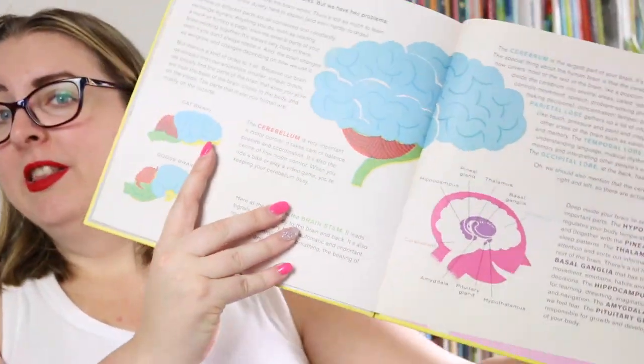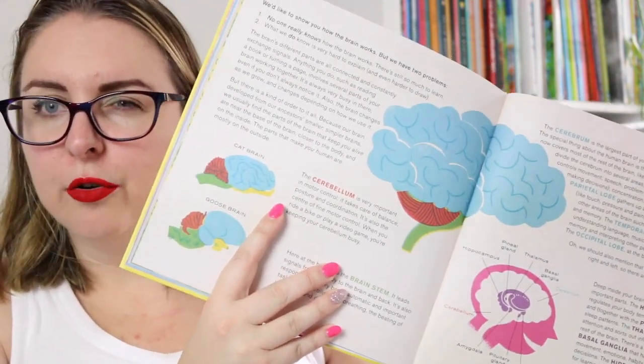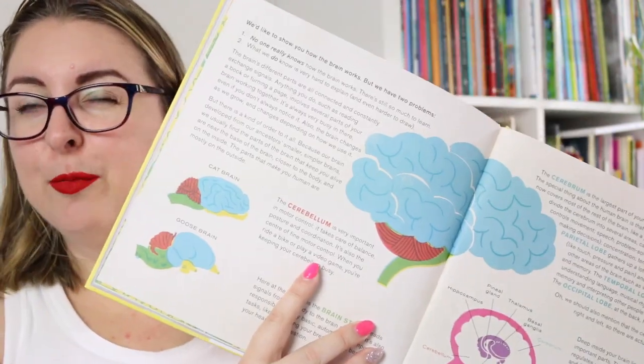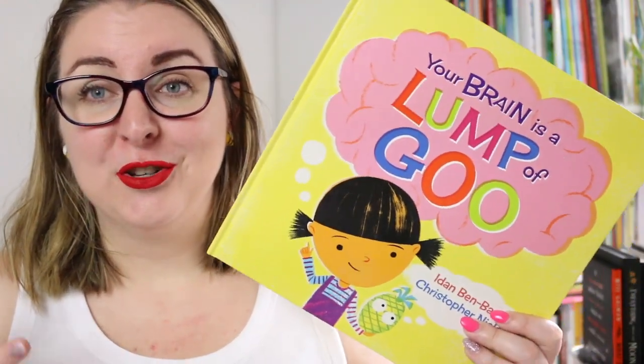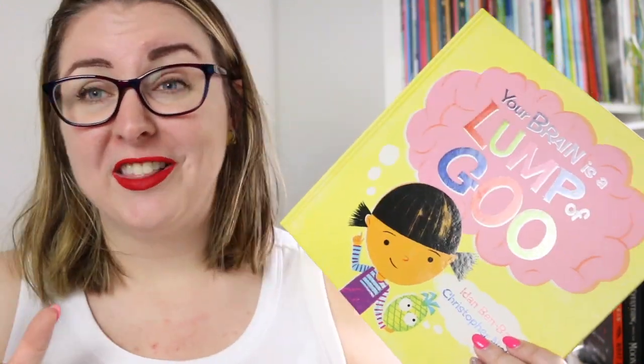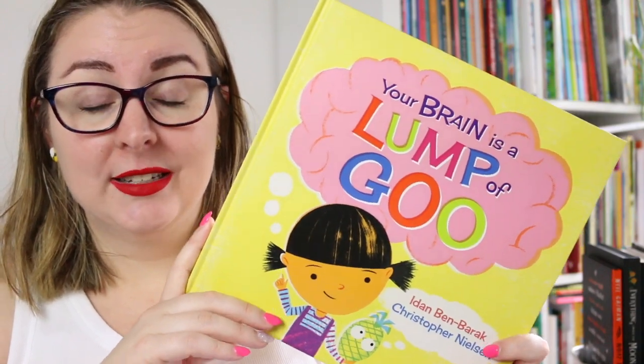At the back of the book there is a double page spread that is more of a traditional nonfiction type of text, going through some of the scientific language and words we use to talk about the brain and how it functions. The first part is really geared towards much younger readers, while this part is for more capable readers or those kids who really want more specific information. So this gives you two options to explore information about the brain, which is a really lovely way to introduce students to nonfiction texts.